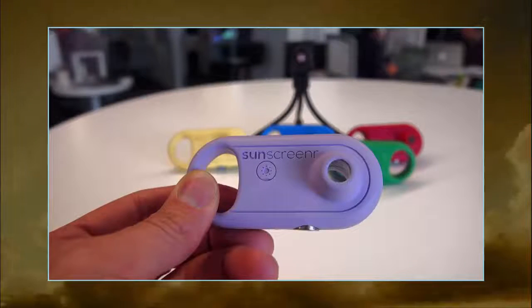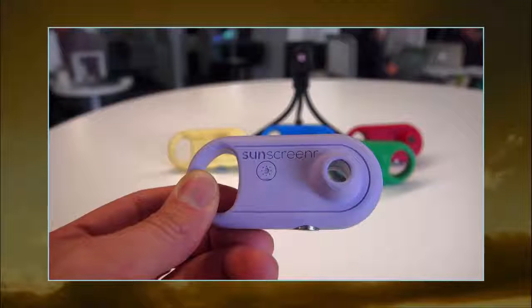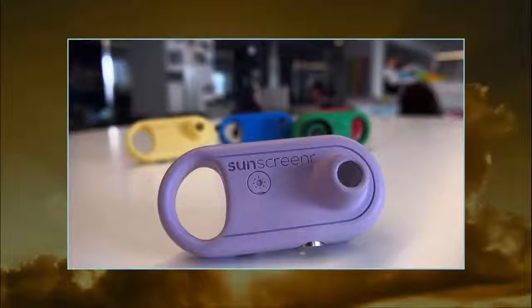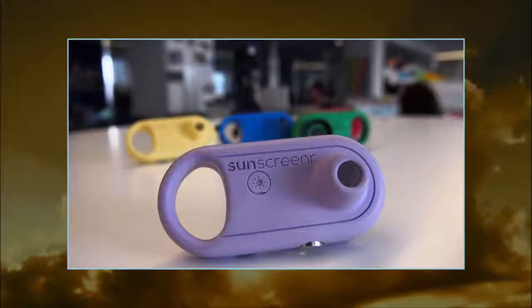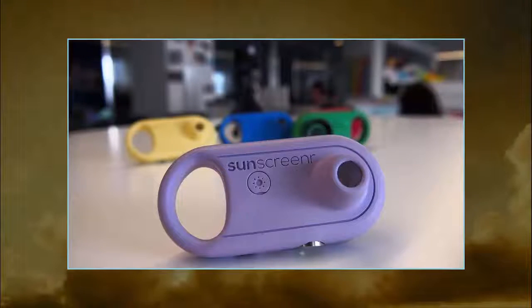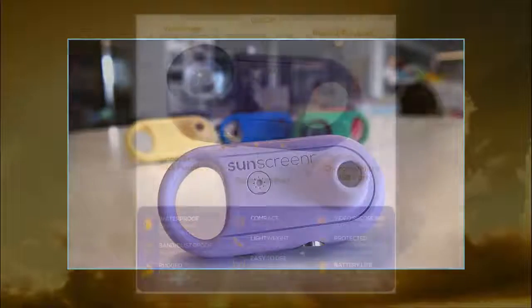We were contacted by five different sunscreen companies within the first week of the Kickstarter campaign, Cohen said. Right now, people can pre-order SunScreener for $109, but Cohen thinks success could change that price. In quantity, this thing could have a retail price of $20, he said.